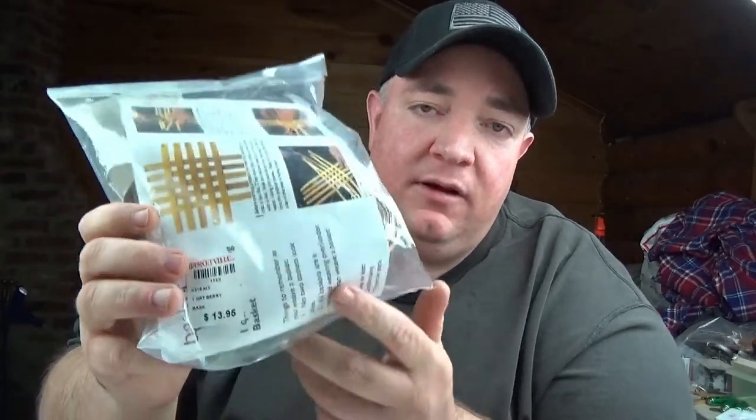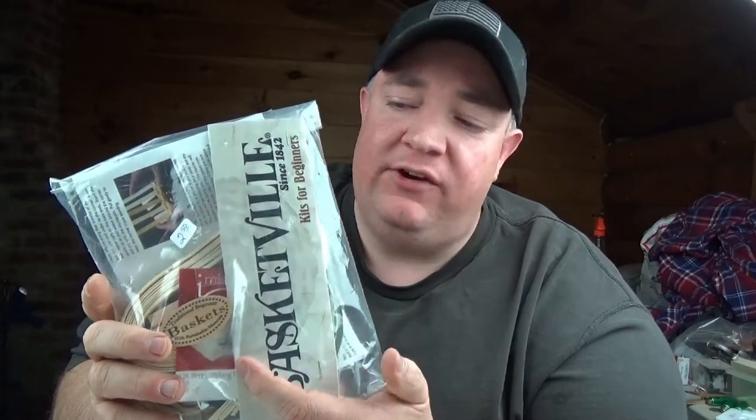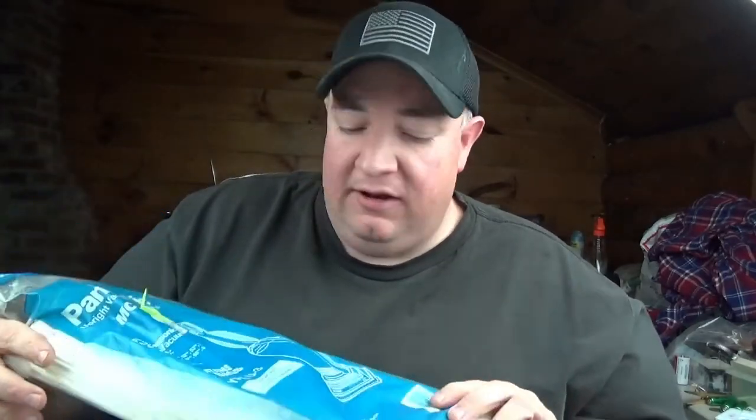I also picked up this basketry kit — you can make your own basket — it had a store tag for $13.95. One had sold for around $17 and it was $2.50, so I figured I'd give it a shot. From Salvation Army I got these vacuum bags — they only sell for like $8 to $10, so not gonna make much but it's probably an extra four or five bucks in my pocket.